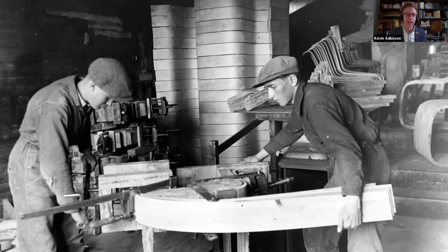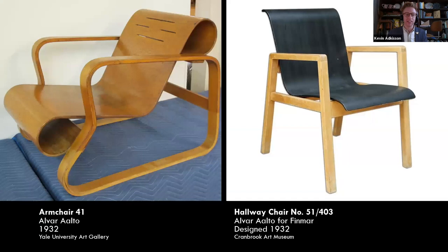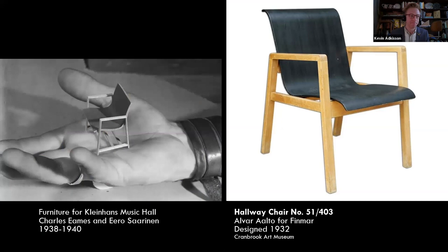I want to point out in the back of this picture this stack of molded plywood seat forms — part of another chair used at the tuberculosis sanatorium. We have an edition of it here in the Cranbrook Art Museum collection, showing another version of a plywood seat back with solid wooden legs. This chair would be transformative to a set of young designers here at Cranbrook: Charles Eames and Eero Saarinen.